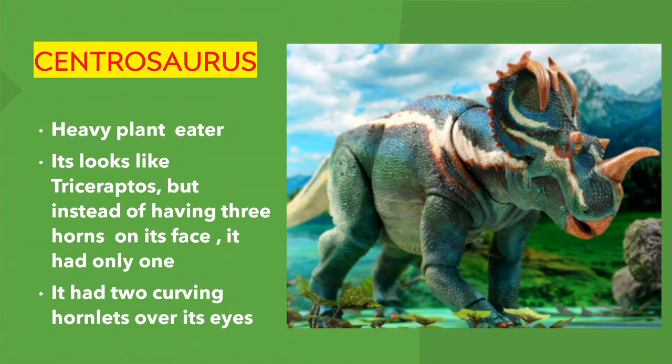Centrosaurus. It's a heavy plant eater. It looked like Triceratops, but instead of having three horns on its face, it only had one. It also had two curving hornlets over its eyes.